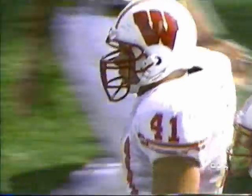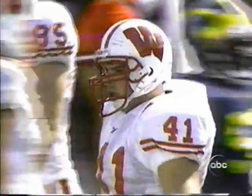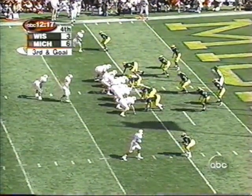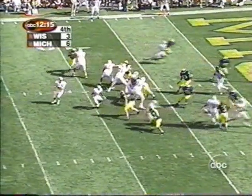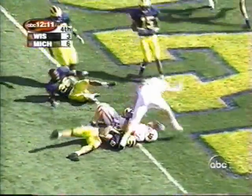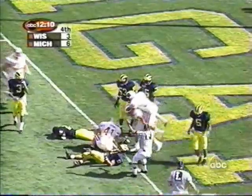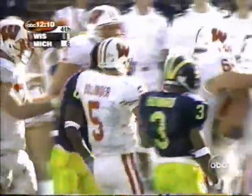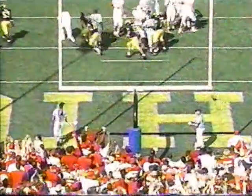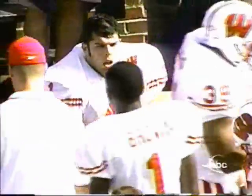He went to Chad Coons as a receiver inside the 10-yard line. Coons dives — got it. Touchdown! Wisconsin regains the lead on the third-down pass to Chad Coons, the fullback. The Badgers lead by four points.